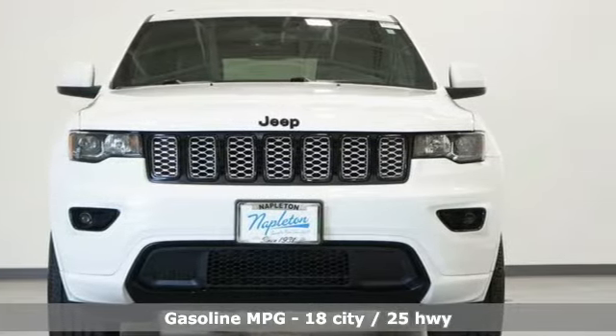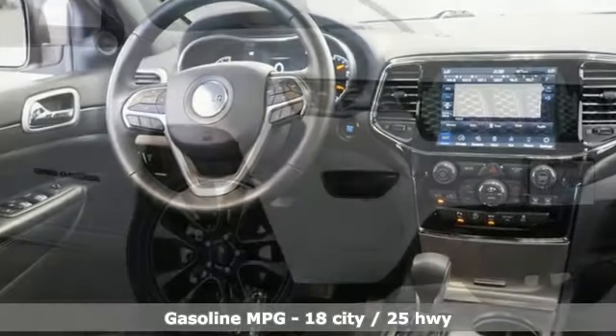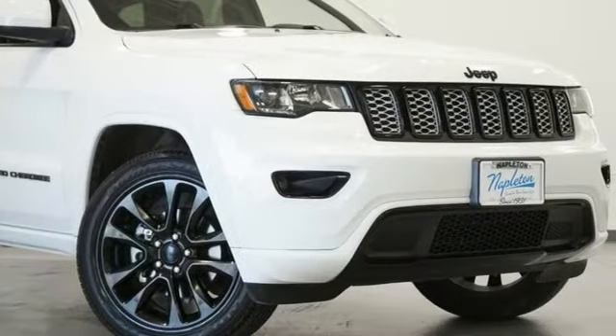Automatic transmission, dual zone climate control, integrated navigation system with voice activation, rear parking sensors.